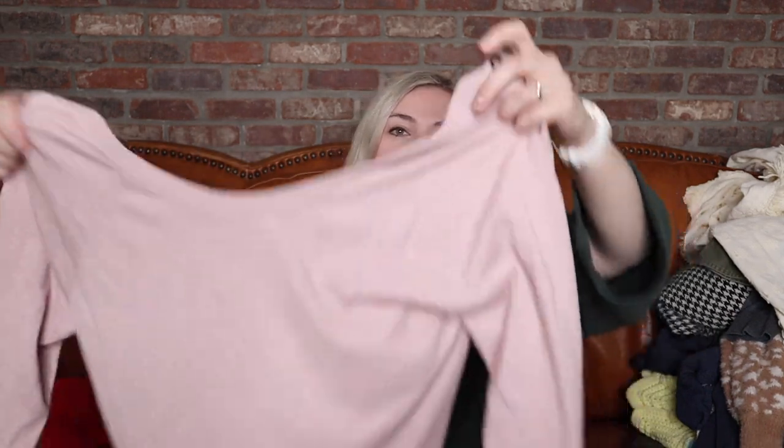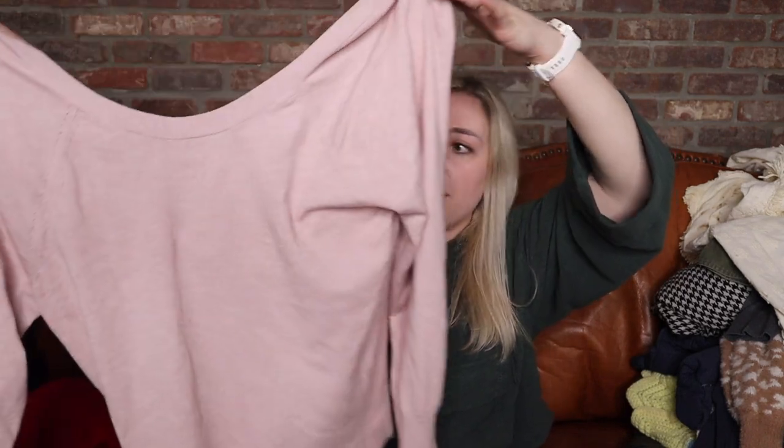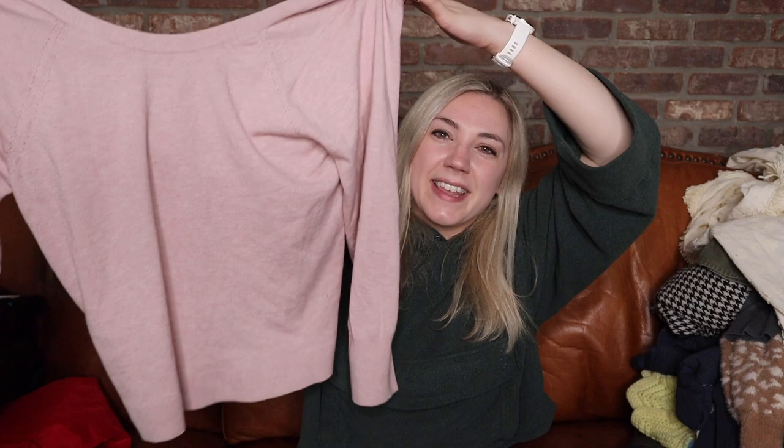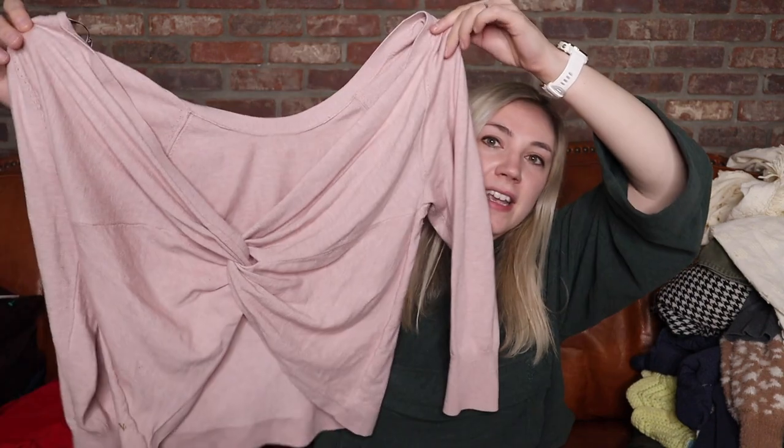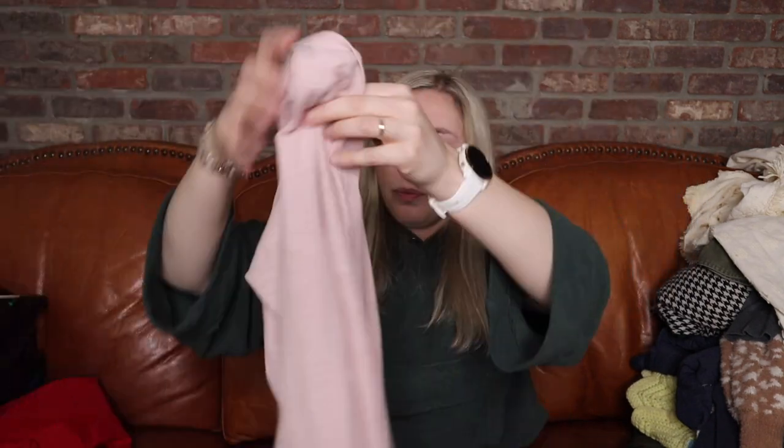I really like this sweater from Victoria's Secret, size large, in a really pretty pastel pink. This is one of my favorite colors to wear, so I might be borrowing this, but I'll absolutely list it first. It's really, really comfortable, and the back is what makes it — it has that twisted, knotted style back. Super cute.